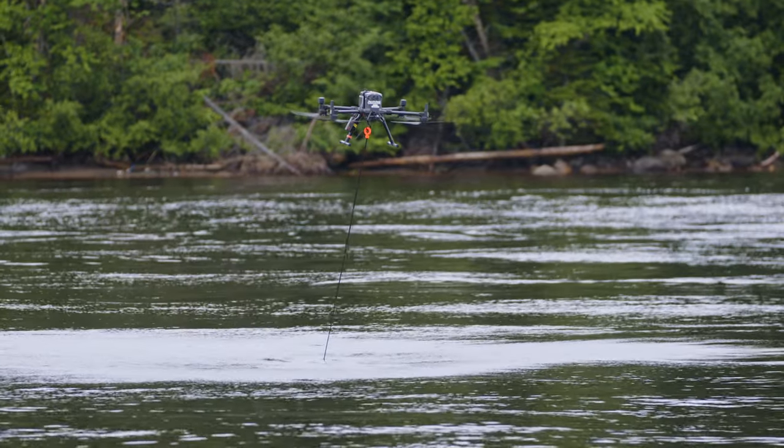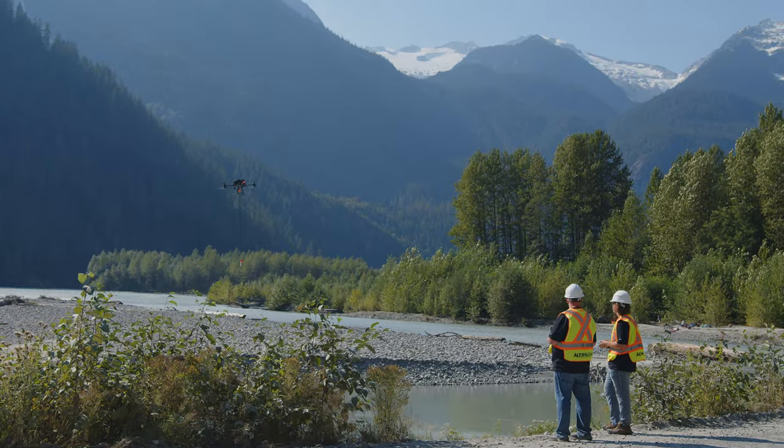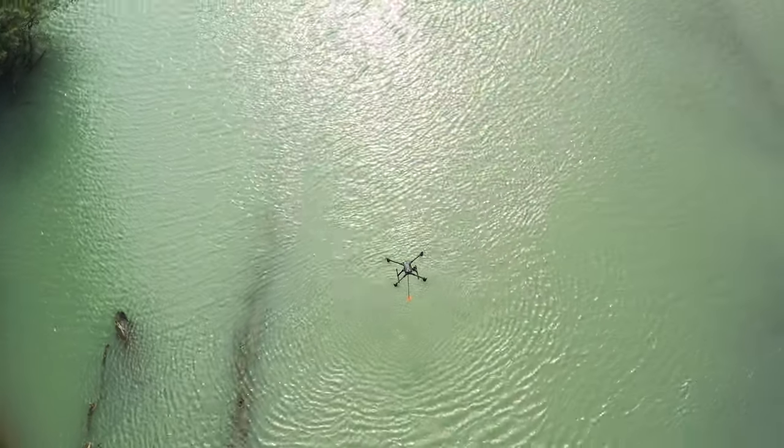That's much faster and less expensive than more conventional methods of doing so. Bathymetric surveys done over time can provide information and studies of coastline erosion, changes in sediment buildup, water volume, and water levels.